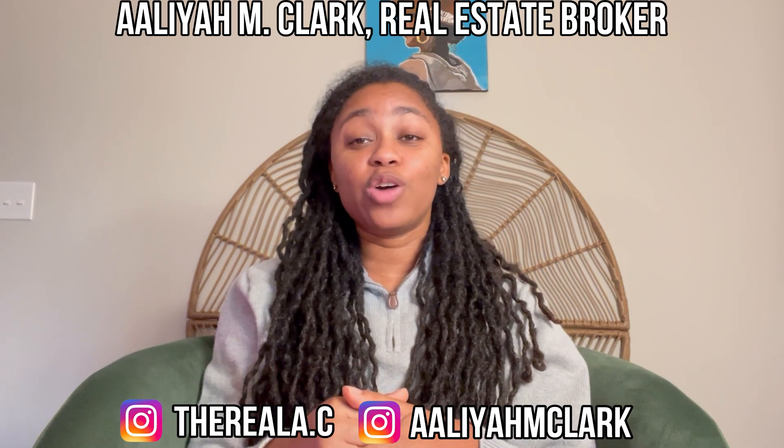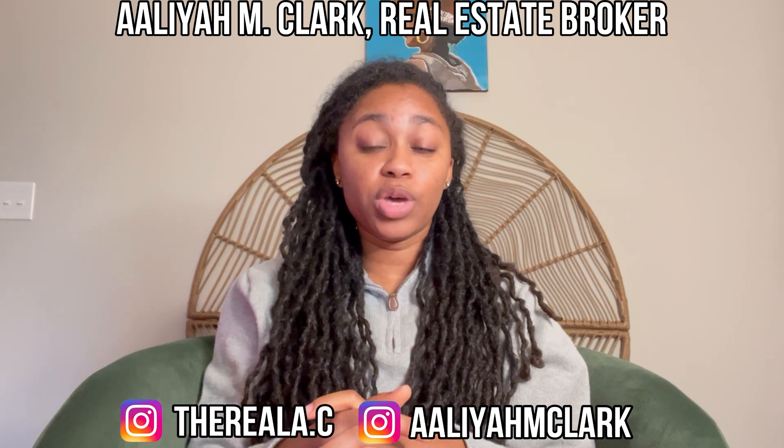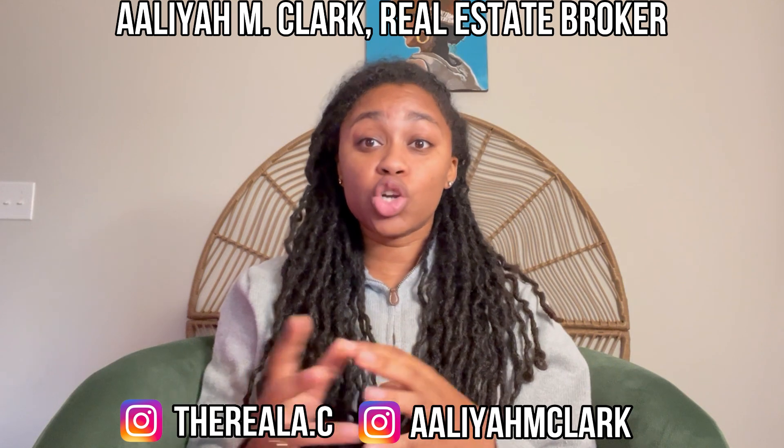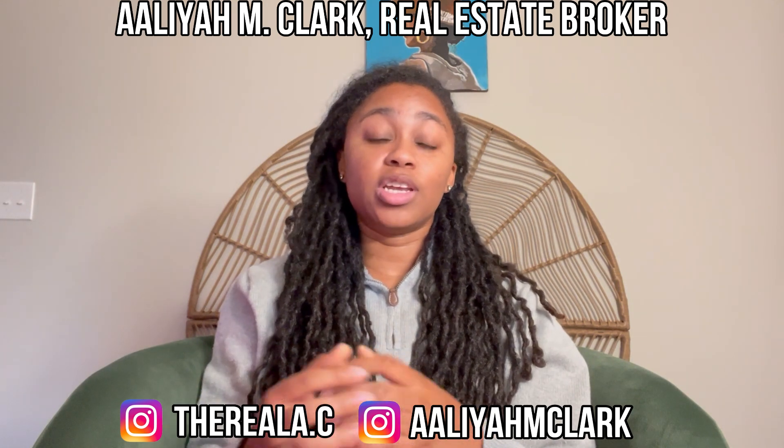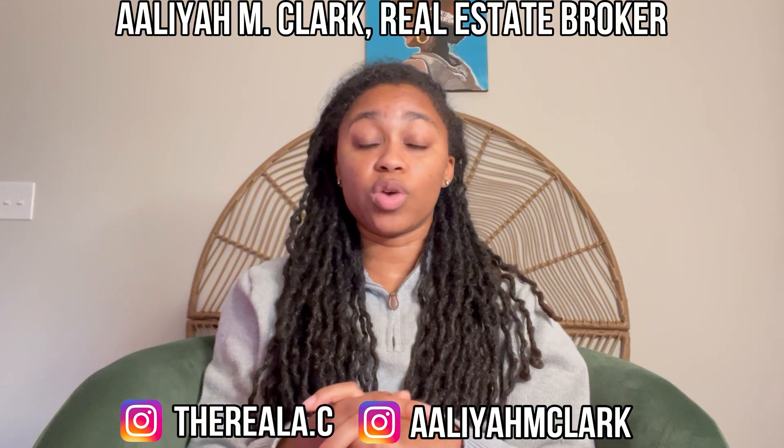What's up y'all, it's your girl Aaliyah back with another video. Today we are in Atlanta, Georgia reviewing a house listed for $825,000. It has five bedrooms, three bathrooms, and it's 2,904 square feet.